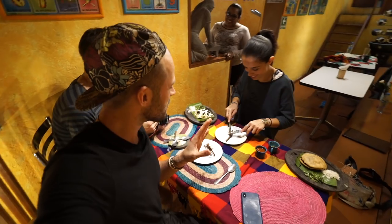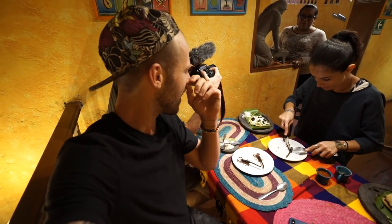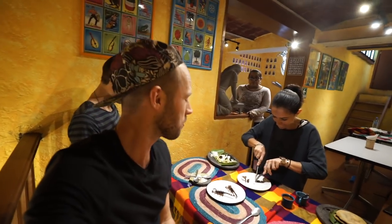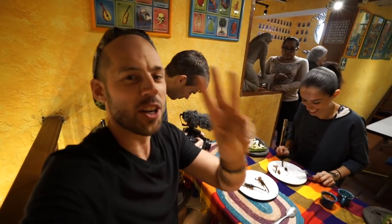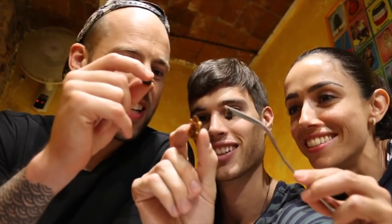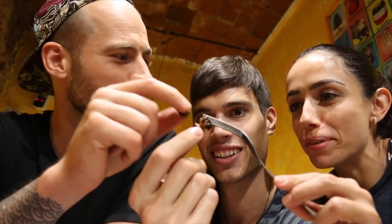We've saved the big point for last. We've taken the scorpions off of the huarache — we are going to eat them all together for the outro. The owner of the restaurant is laughing over there in the corner. We were told to take off the legs and the stinger because they are very, very sharp. We've got three pieces of fresh, crunchy scorpion for us all to enjoy. Skol. Salud. Prost.